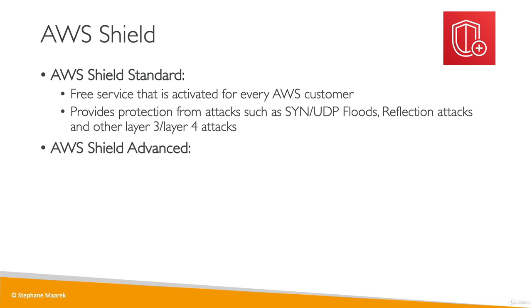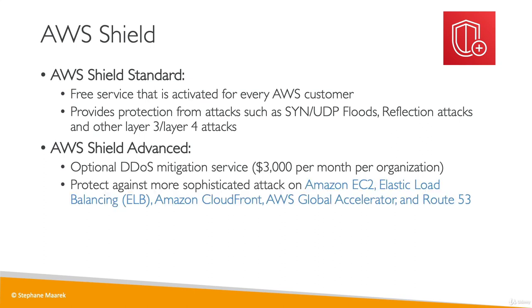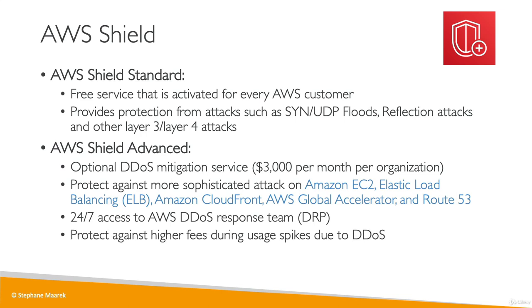Then you have Shield Advanced, which is an optional service. It costs about $3,000 per month per organization, and it gives you protection against more sophisticated attacks on your EC2, ELB, CloudFront, Global Accelerator, and Route 53. You also get access to a Response Team when you need it to help protect yourself during DDoS attacks, and any fees incurred during such an attack are covered by AWS.